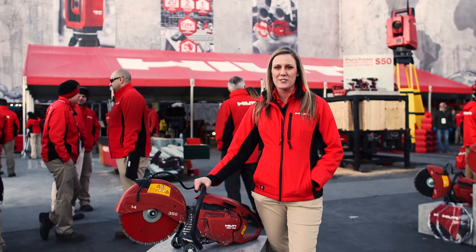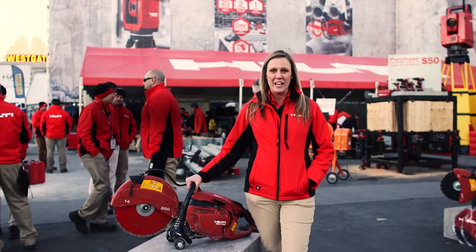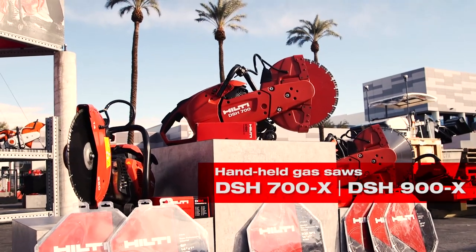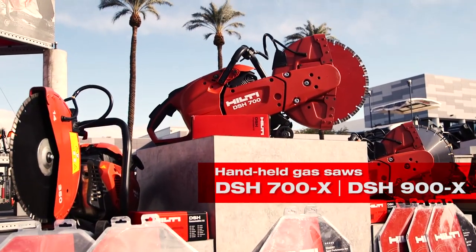Hello, I'm Danielle Roberts with Hilti North America. Our high-performing gas saw just got better. Introducing the new DSH 700 and 900X. Let me show you the improvements.